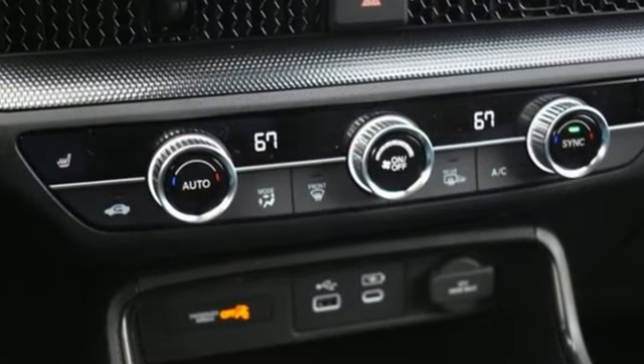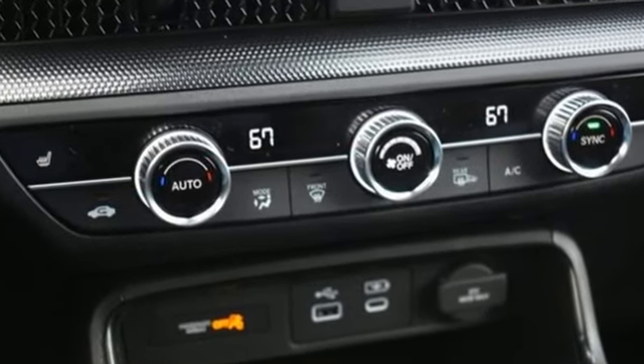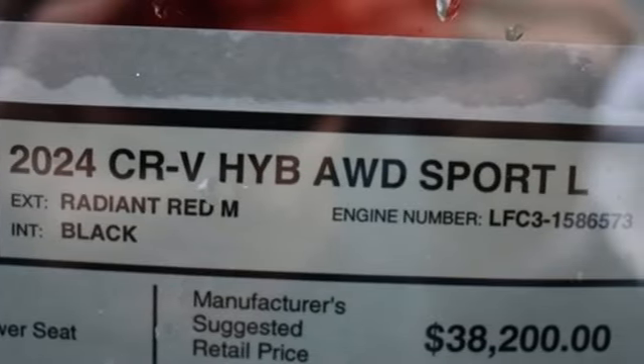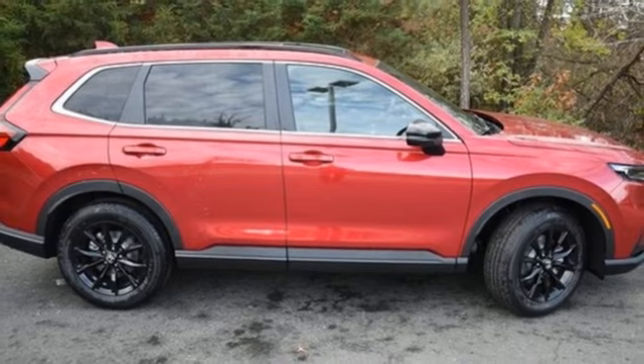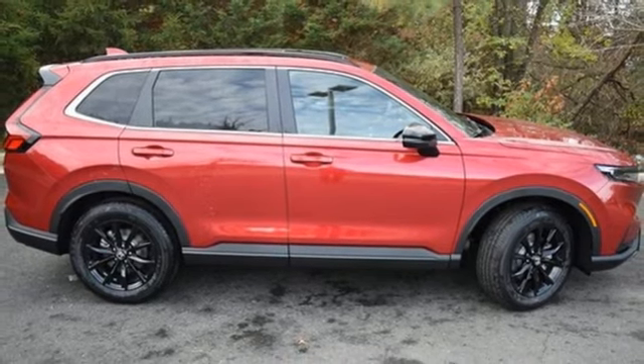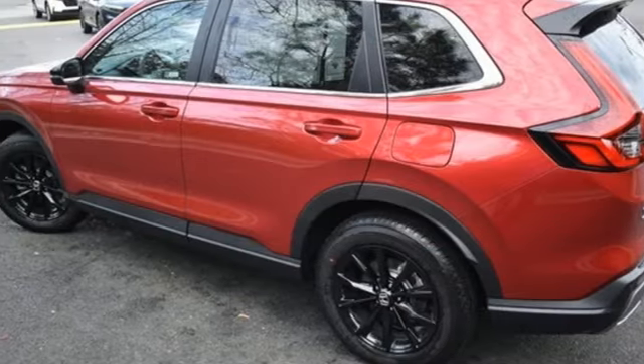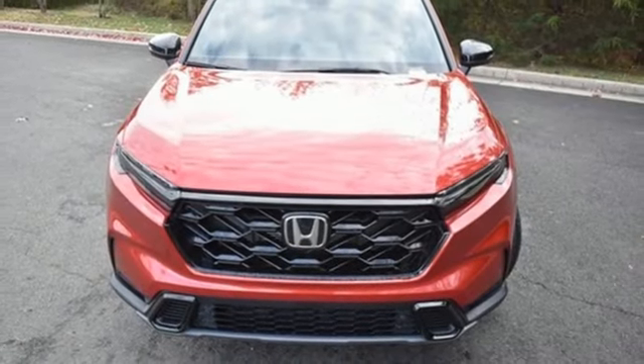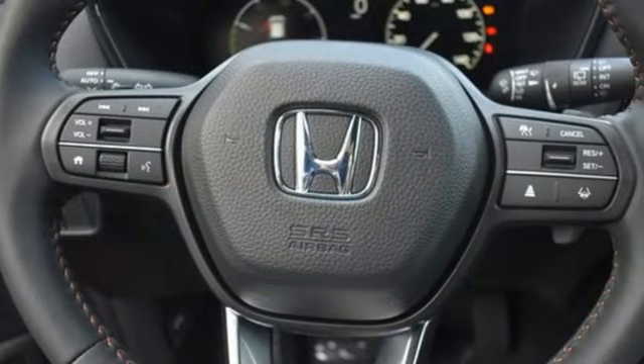Inline four-cylinder engine. Front heated leather bucket seats. Streaming audio. Steering assist cruise control. Dual zone climate control. Inductive device charging. External memory control. Express open and closed sliding and tilting sunroof. Doors and push button start proximity key. And LED low and high beam headlights.